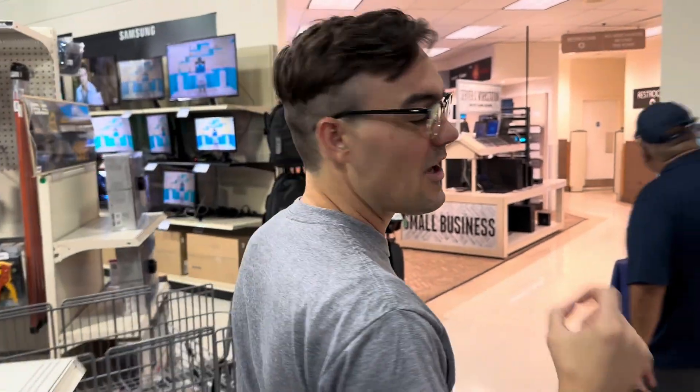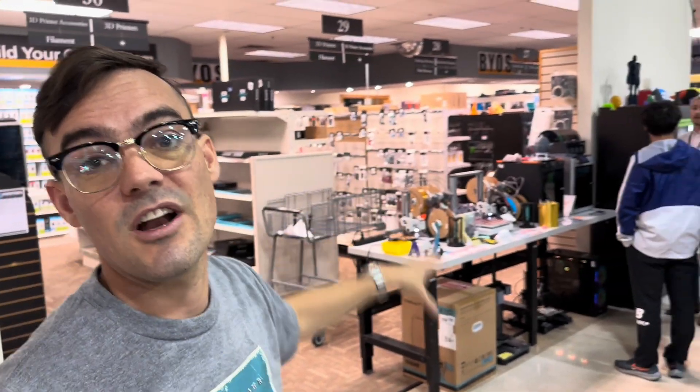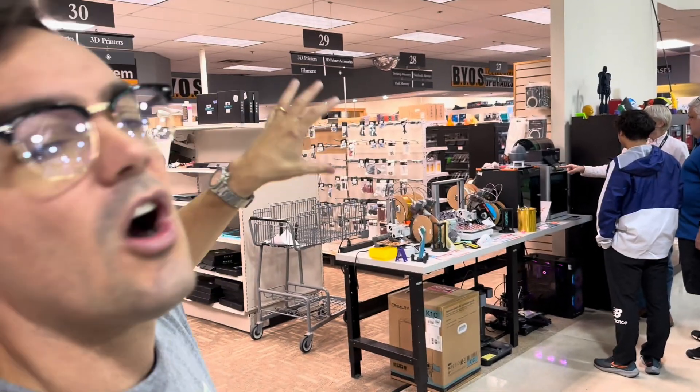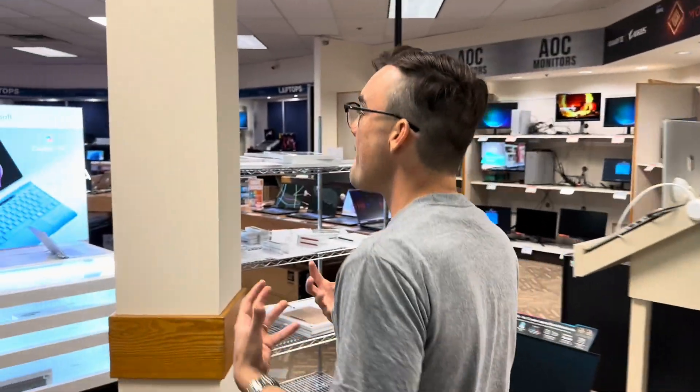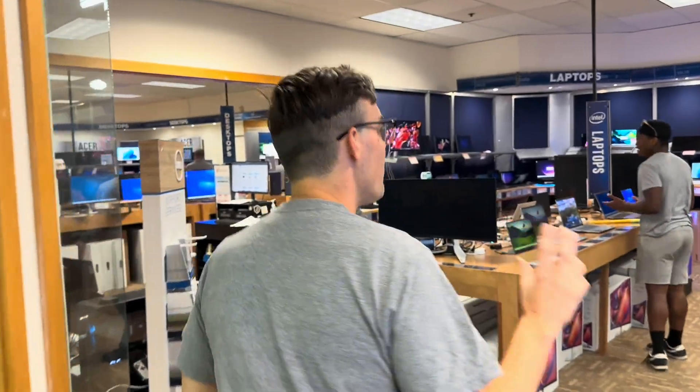Now let's take a look at buying a computer that's 4K capable. The greatest thing about Micro Center is they help you build custom computers — they have all the graphics cards and everything you'd need for building a live streaming computer. But before we go into building a custom computer, let's look at some of the pre-built desktops they offer, because I have a feeling we'll find one powerful enough.